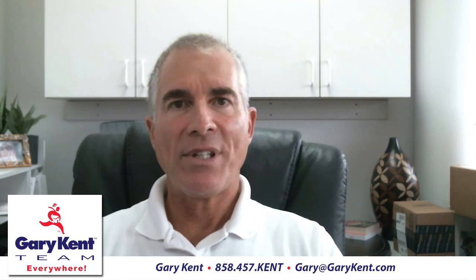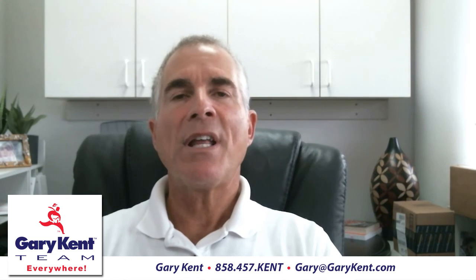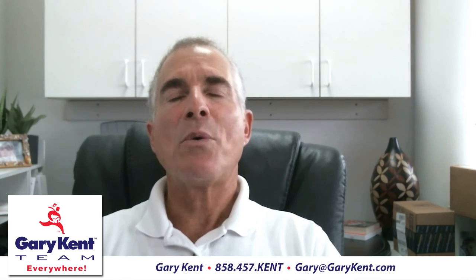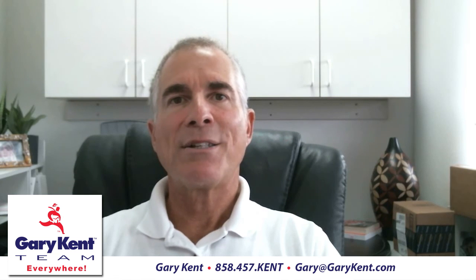That's a lot of information. Hopefully it's helpful. If you have any questions or if you're interested in buying or selling a home, please call me: 858-457-KENT, like the name, and that's 858-457-5368. Or email is Gary at GaryKent.com. Look forward to hearing from you.